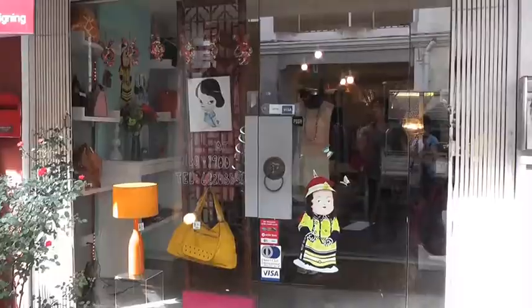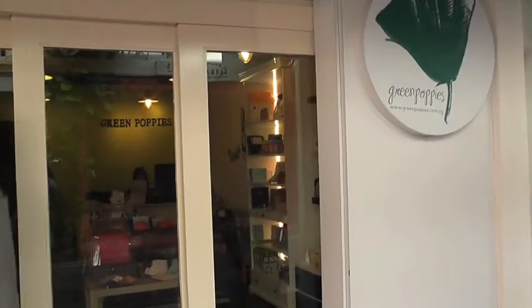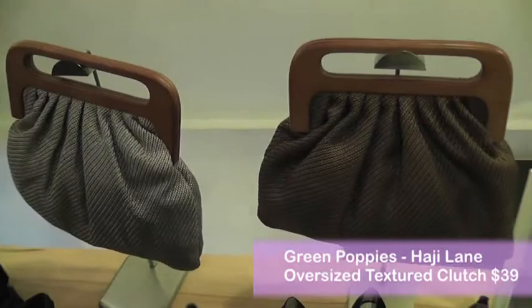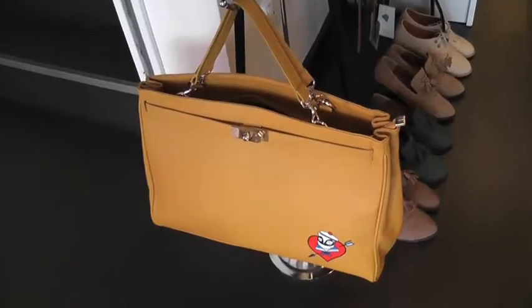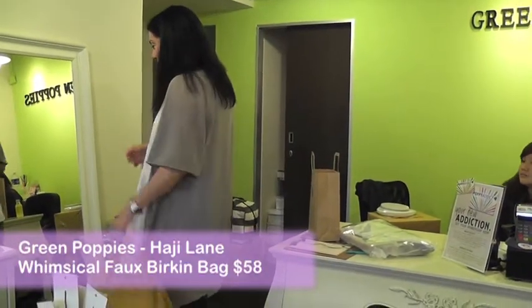So we're here in Haji Lane and one of the shops we're going to go into is called Green Poppies. These bags are actually great. This bag is basically the larger version and I like it even more bigger. Oh my God, I love this. Now that is a fun play on the Hermès Birkin bag, but it is so cute I might have to get it.